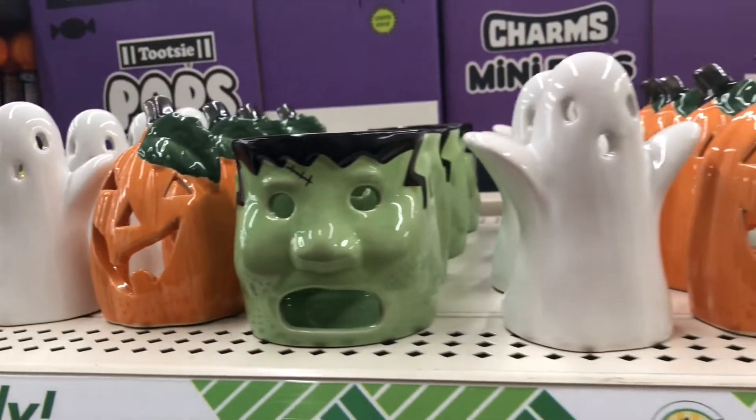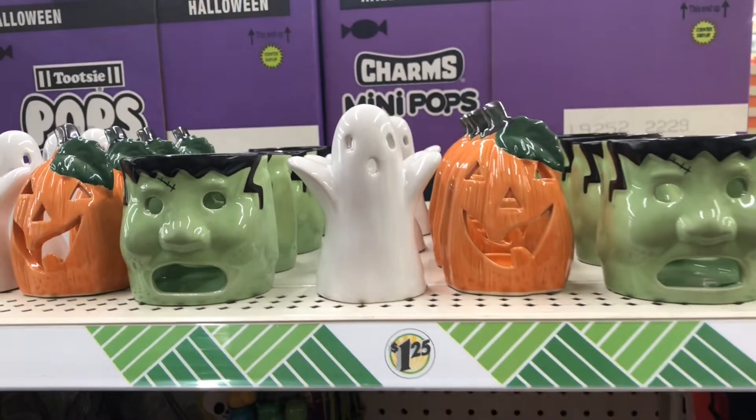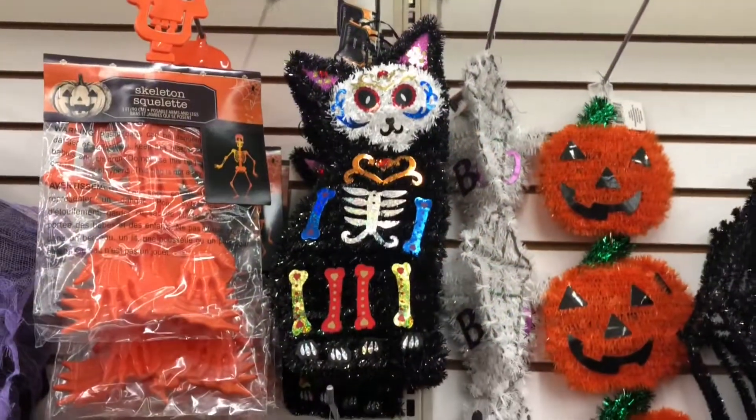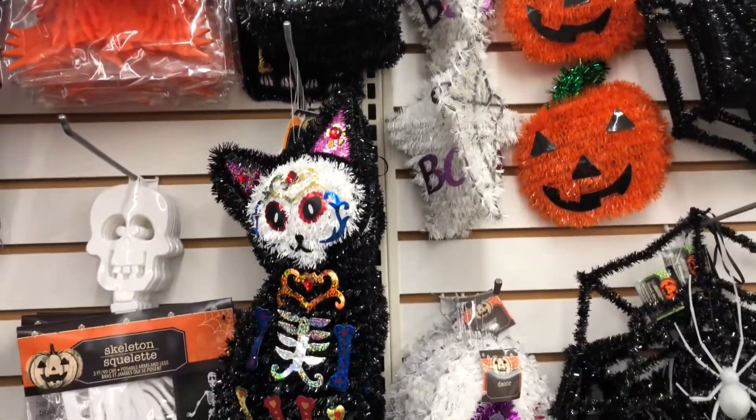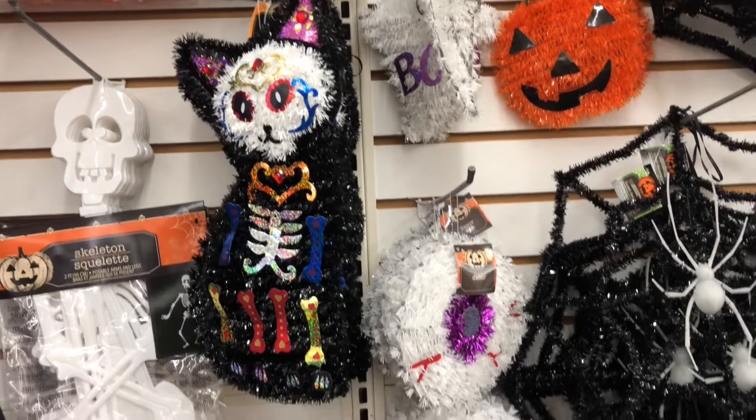Look at these Halloween tea light holders - I've been waiting for these to come into the store and they're here! In last week's video I mentioned that the Halloween items in my local stores are starting to dwindle down.